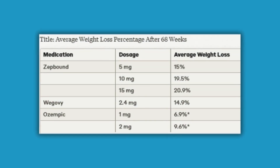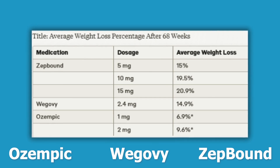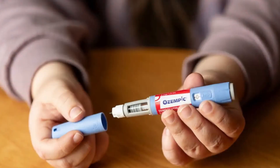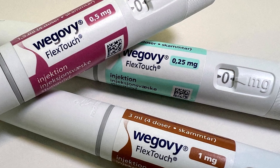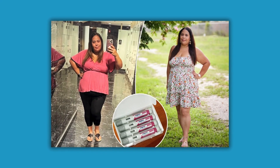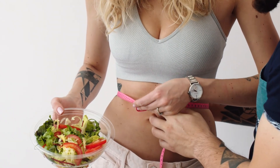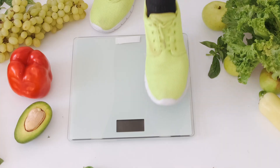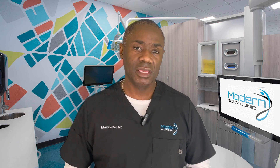If you look at this chart, it compares Ozempic, Wegovy, and ZetBound in regards to their effect on weight loss over time. For Ozempic, even though it's not really indicated for weight loss, the result is still decent — a little better than most weight loss medications. Wegovy is definitely much better, probably the best we'd seen at that point. But Tirzepatide is head and shoulders above both of them, clearly more effective for weight loss.